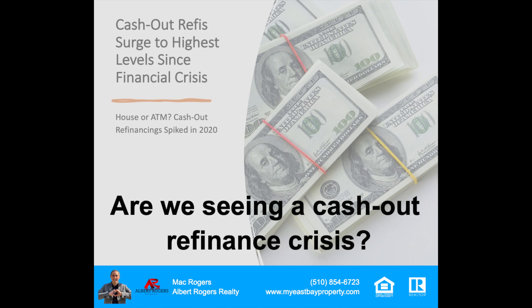One of the questions that comes up over and over — and I want to address this because it's coming up in a lot of different places — is: are we seeing a lot of cash-out refinancing issues? I've clipped a couple of headlines: 'Cash-out refis surged to their highest level since the financial crisis,' and 'House or ATM — cash-out refinances spike in 2020.' It's all leading to this question: are we seeing a cash-out refinance crisis in this country? Like I always do, I want to give you the facts so you can make educated decisions on your purchase or sale.